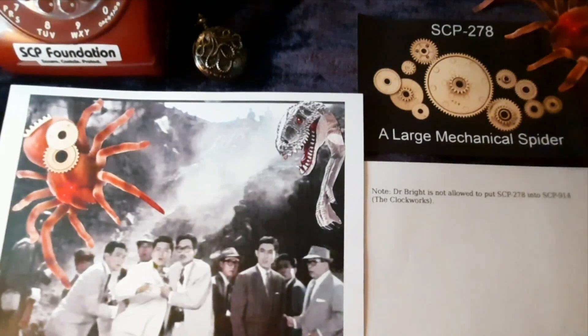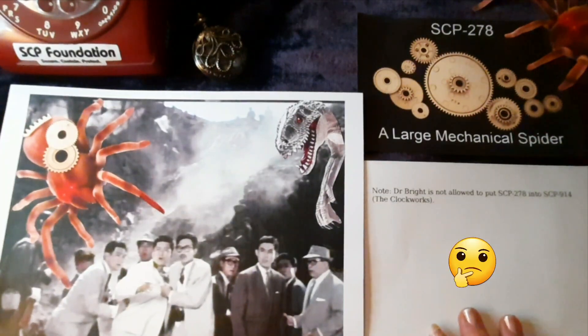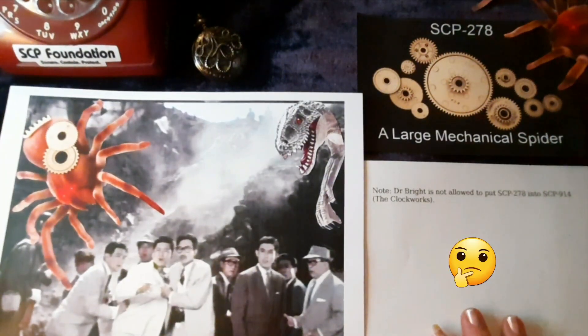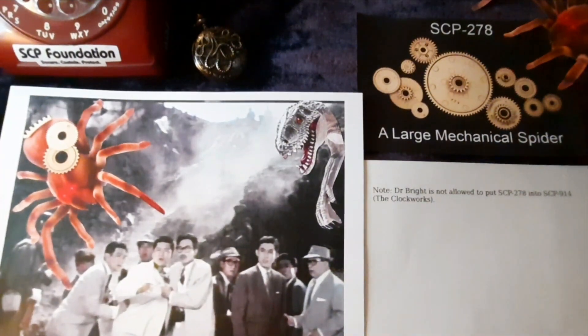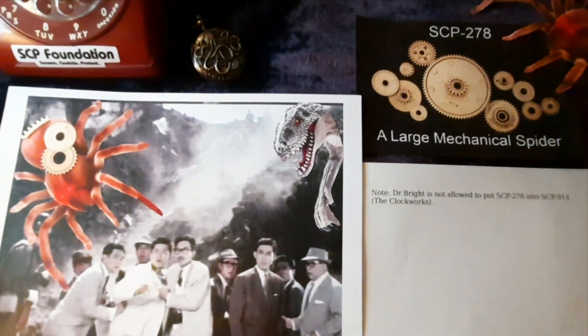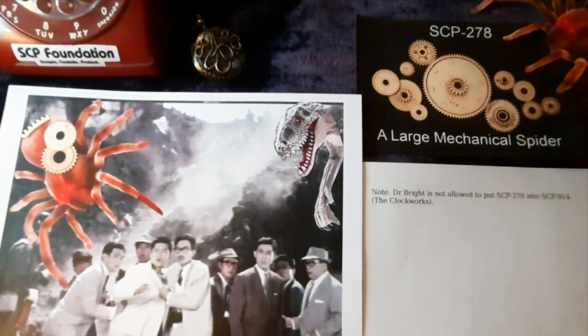We have a note here that says Dr. Bright is not allowed to put SCP-278 into SCP-914, the clockworks. If you are assigned to SCP-278 and have proper clearance, most of the redacted information in tonight's announcement will be provided to you. That is all for this evening. Thank you, Foundation employees. Stay safe and have a good night.